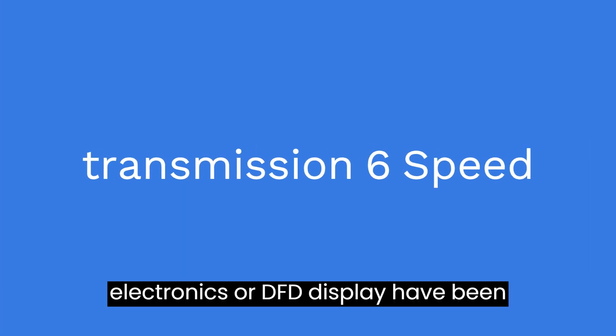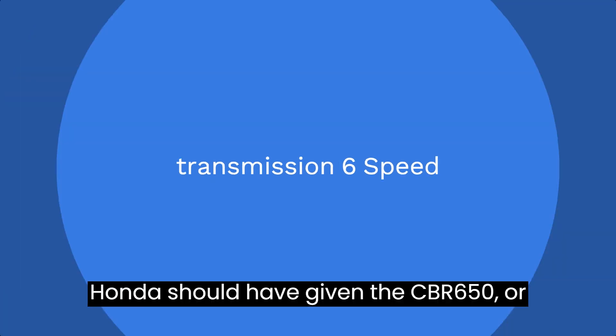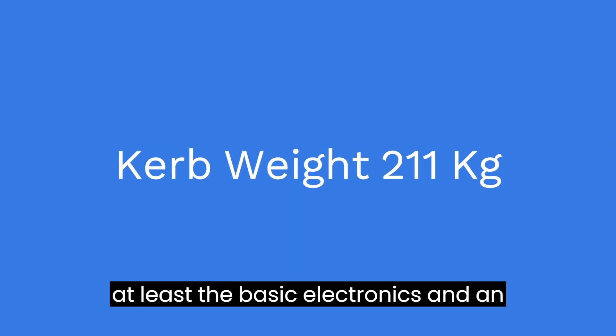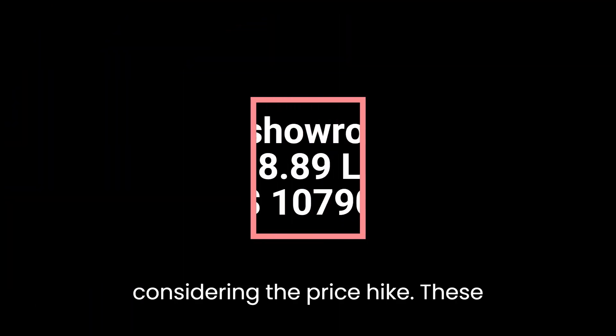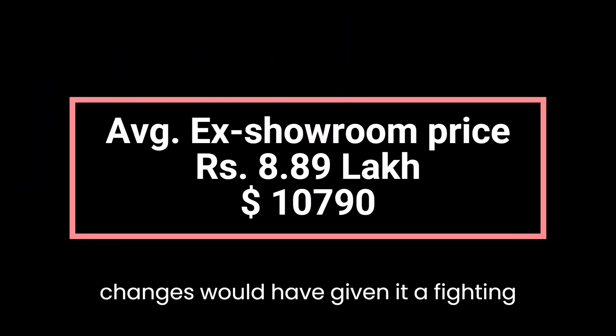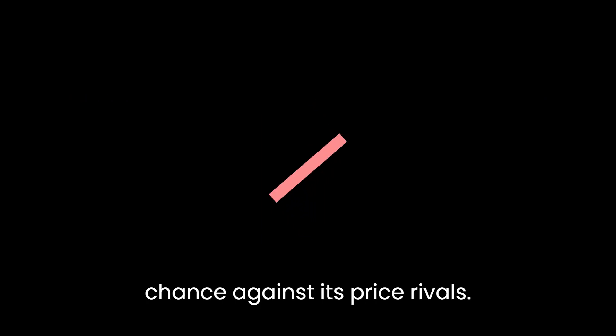No fancy bits, like electronics or a TFT display, had been introduced. Honda should have given the CBR 650R at least the basic electronics and an updated instrument cluster, especially considering the price hike. These changes would have given it a fighting chance against its price rivals.